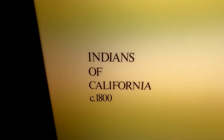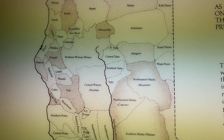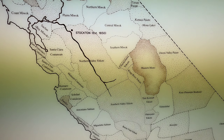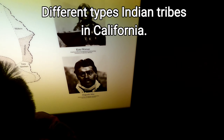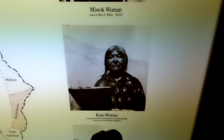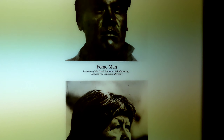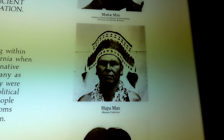Indians of California — that's what they used to make. Different types of Indians that were here before we were. Three barks from the tree. This is the way the Indians used to be.